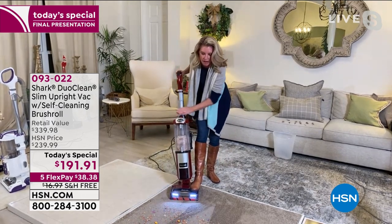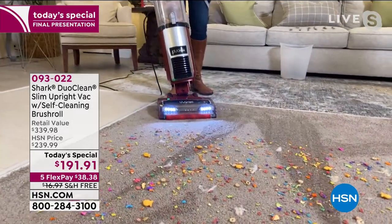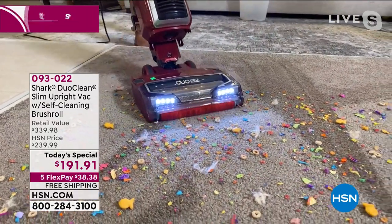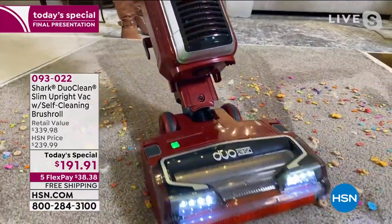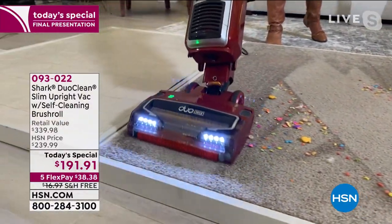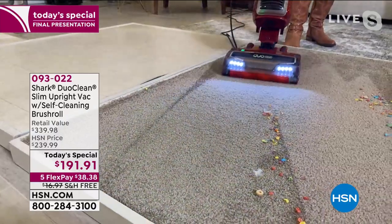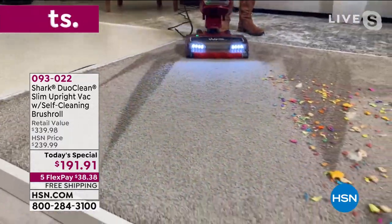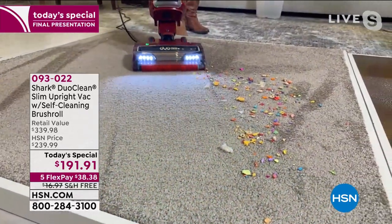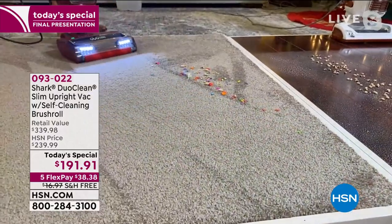If you didn't have DuoClean and had this mess, how would you clean it? You'd have to pre-clean the carpet before grabbing your vacuum — get on your hands and knees to pick up the big particles. This is confetti, snacks, cereal, dog hair, cat hair — it's a mess. But it's cleaning everything you see, and more importantly, everything you don't see — everything deep down in those carpet fibers. This is one of the strongest vacuums we have.